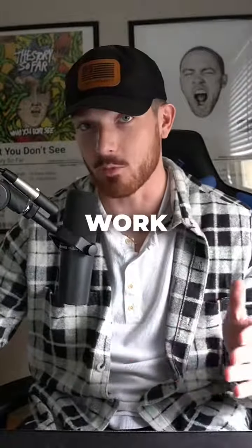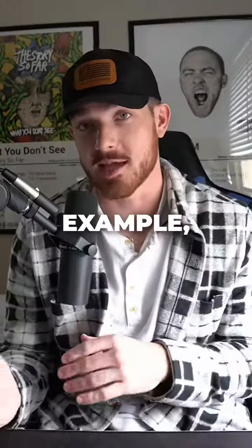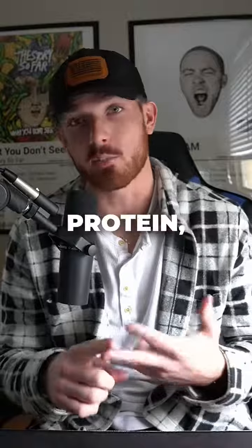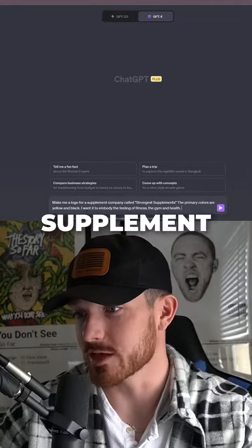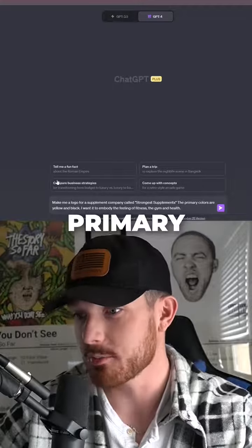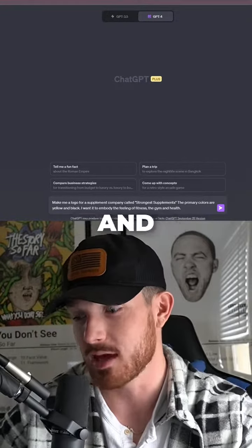Obviously it's not perfect, but I'll tell you how to work around it. Go to GPT-4 and scroll all the way down to DALL-E 3. For this example we're going to make up a company — we'll call it Strongest Supplements, and they sell fitness supplements like pre-workout, protein, and creatine. Go into ChatGPT and say 'make me a logo for a supplement company called Strongest Supplements, primary colors are yellow and black, and I want it to embody the feeling of fitness, gym, and health.'